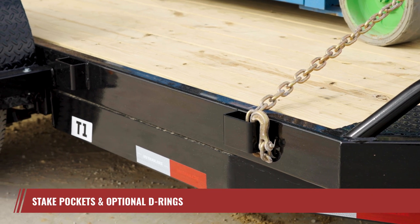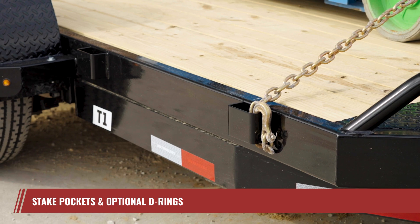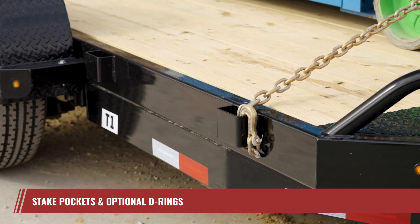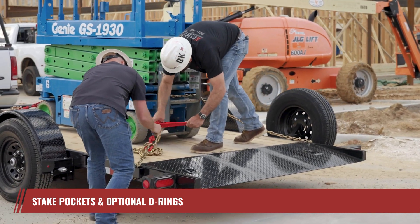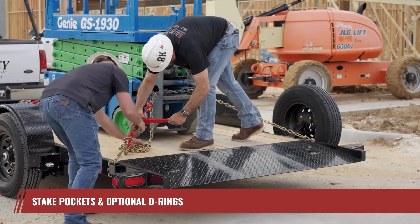When it comes to securing your cargo, the T1 doesn't fall short. It offers convenient stake pockets for quick and easy tie-down. For additional securement needs, you have the option to customize your T1 further by adding optional D-rings. You can rest easy knowing your load will be secure during transit.